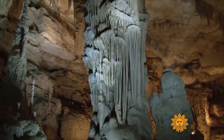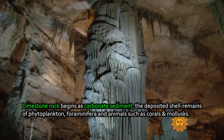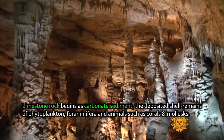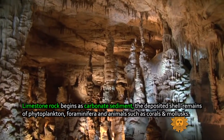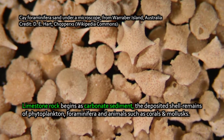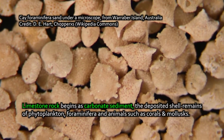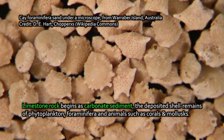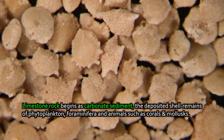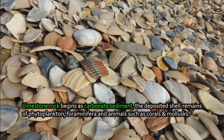The limestone you're walking through in a limestone cave represents the geologic history of that cave's formation itself, but also the limestone that was there first — the limestone that was laid down originally millions, hundreds of millions of years ago in many cases, in ancient seas and oceans, where phytoplankton, foraminifera, other forms of marine life, and reef-building organisms extract calcium and carbonate from the ocean water to build shells of calcium carbonate.